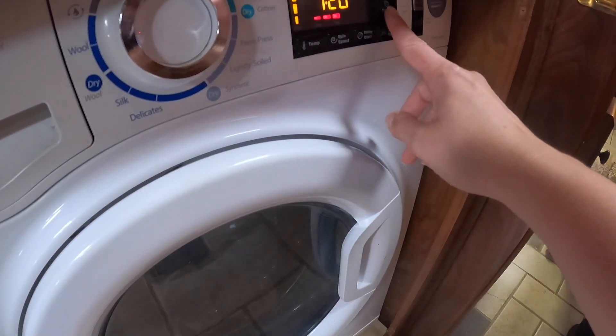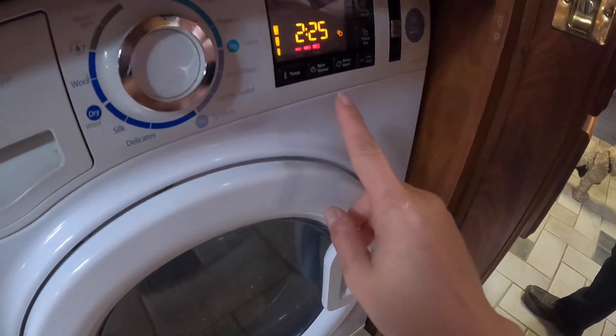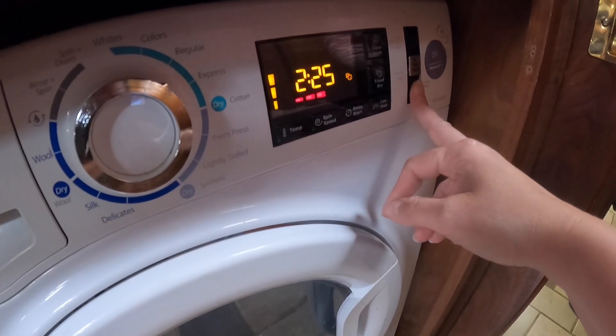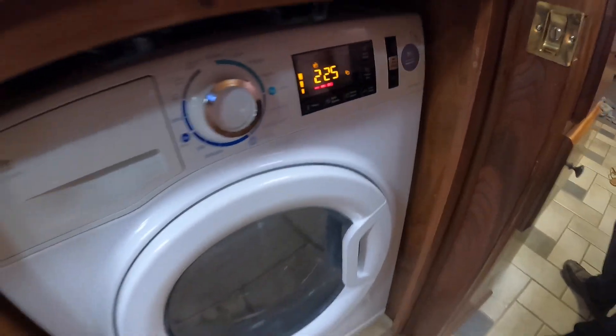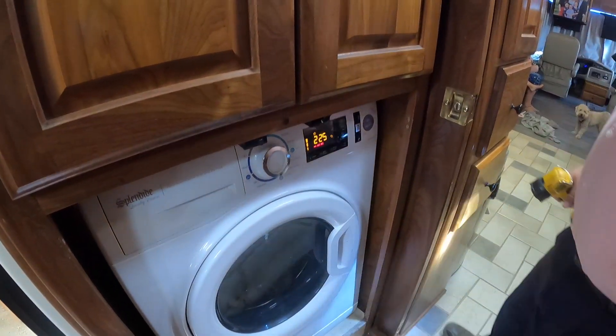Then we do the timed dry three times for a total of two hours and 25 minutes – hold the play button down for three seconds. I'm going to put the doors on. We'll let you know if it washes and dries – that's the goal.